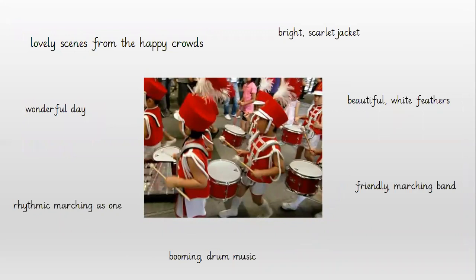The first picture I've got is a scene of a marching band of children, and I can see they're wearing bright scarlet jackets. Now what does scarlet mean? It means red, and if you're looking at a thesaurus you'll be able to find alternative words that could be much more interesting than just saying bright red jackets. Then I can see they've got feathers in their heads, so I've got 'beautiful white feathers', separating my two adjectives with a comma, and then we know they are friendly, so we've got 'friendly, marching band'.